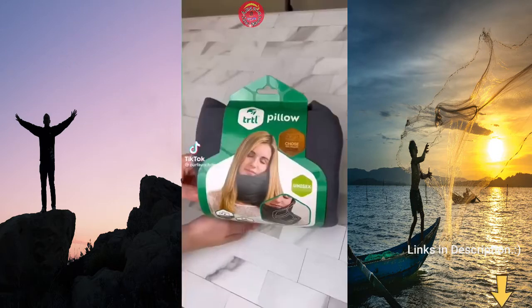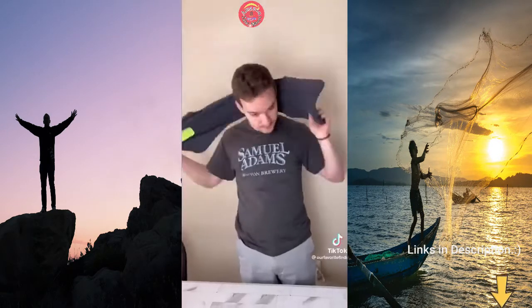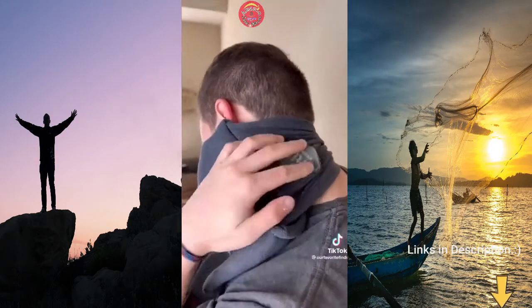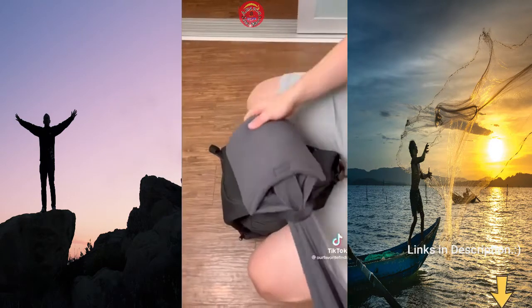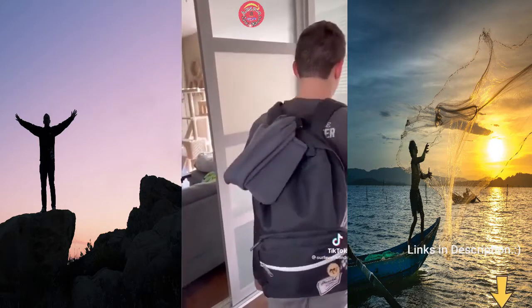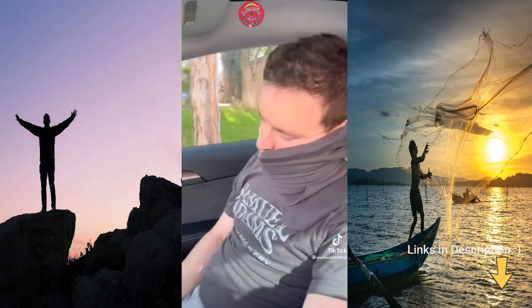The Turtle Pillow claims to be the best travel pillow, and with over one million sold, we had to try it. The fleece is incredibly soft and I couldn't believe how light the pillow was. It easily tightens or loosens to your liking and you can sleep on it sideways or with it in front of you. The scarf design also allows it to easily attach to the handle of your backpack so it takes up no additional room. I've tried a few different travel pillows in the past and hated every single one because I'm a picky sleeper, but this one has absolutely changed the game for me.